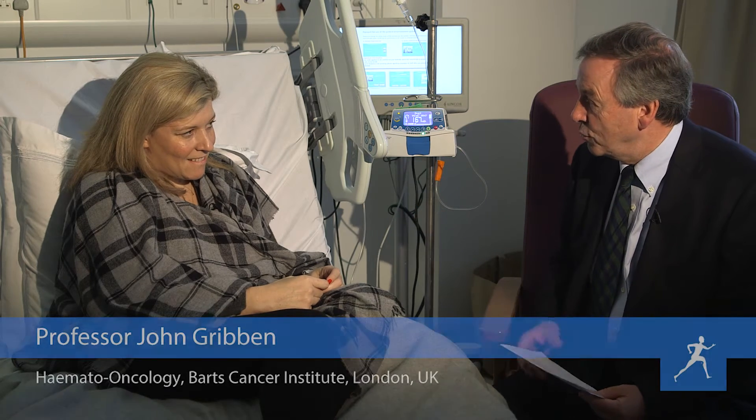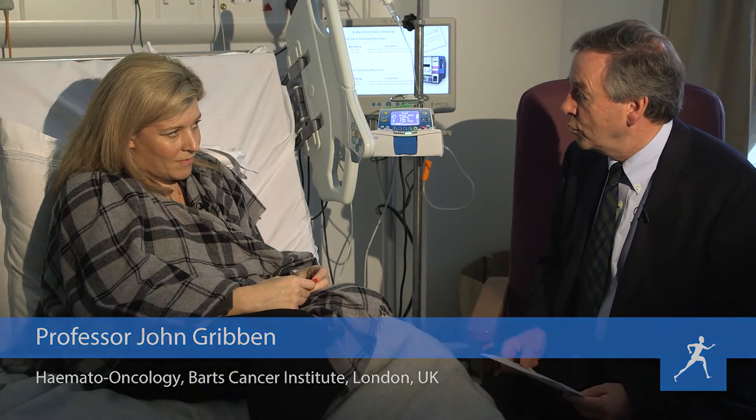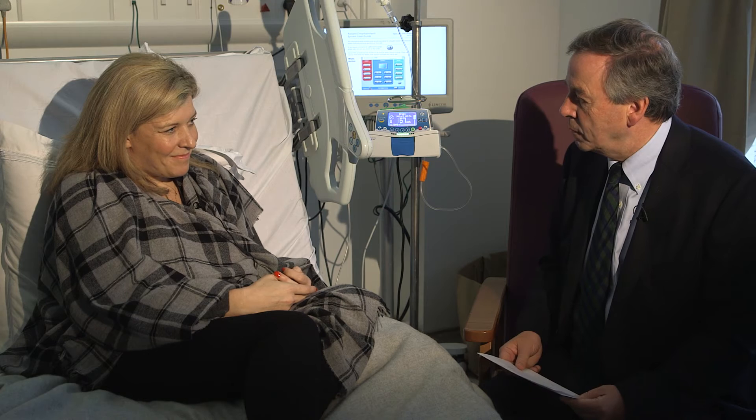In terms of the side effect profile we're expecting with this, it's been very well tolerated. Very different from what we see with the bruton-based therapies — a little bit of GI upset, but not the diarrhoea or bloating we sometimes see in that setting. A bit like a wheat intolerance. But in general terms, this has been a very well tolerated drug.